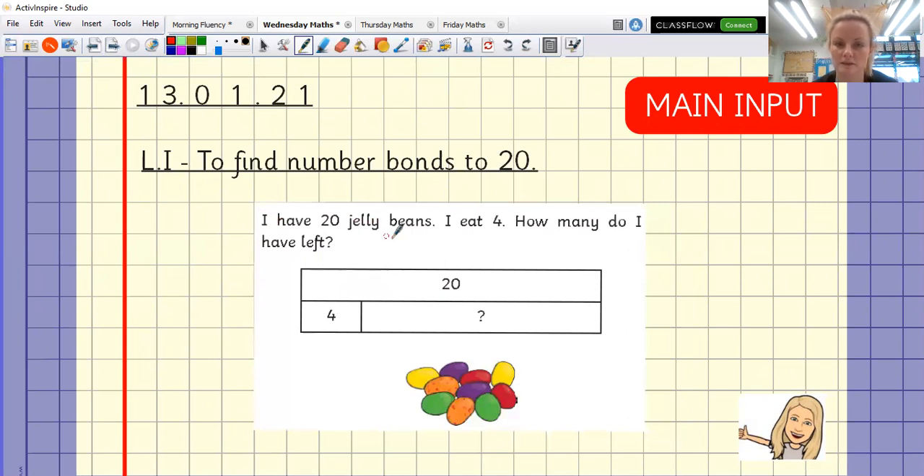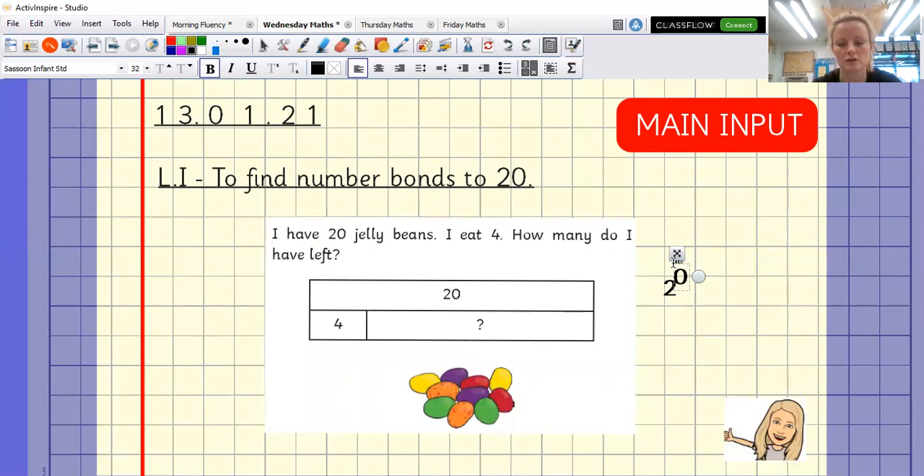I have 20 jelly beans. I eat four. How many do I have left? I've eaten four, so I could do the subtraction: 20 minus 4 equals. Or I could do 4 plus something equals 20. Have a look — that's right, it's 16. Well done for working that out using your resources at home.